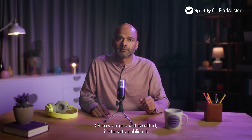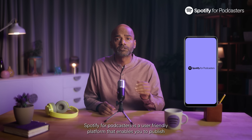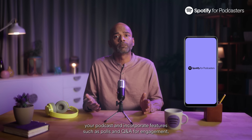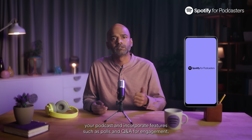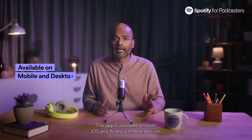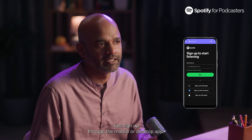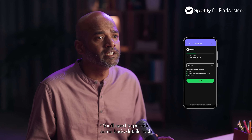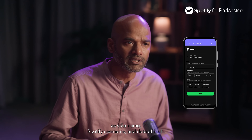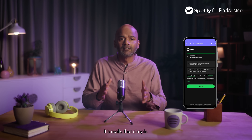Once your podcast is edited, it's time to publish it. That's where Spotify for Podcasters comes in. Spotify for Podcasters is a user-friendly platform that enables you to publish your podcast and incorporate features such as polls and Q&A for engagement, all while keeping track of your podcast's growth through advanced analytics. The app is available on both iOS and Android mobile devices and on your desktop, making it very convenient to use. Getting started is simple — just sign up through the mobile or desktop app. You'll need to provide some basic details such as your name, Spotify username, and date of birth. Make sure to set a strong password for future logins.